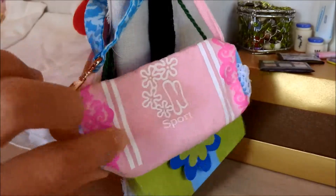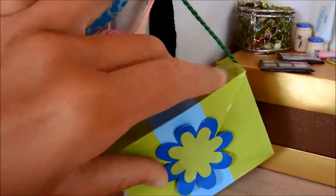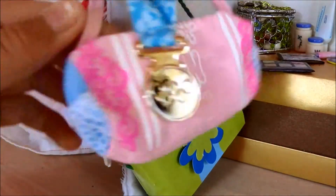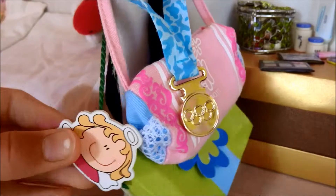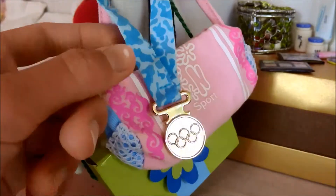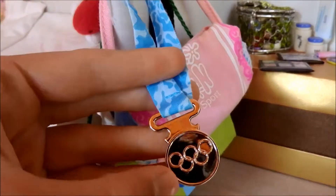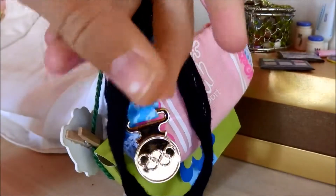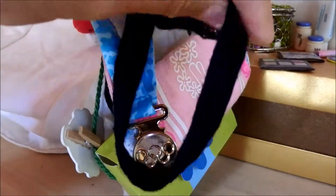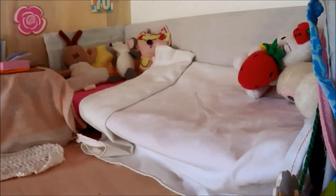Right next to her makeup table there are some of her bags. We have the bag that came with her and a bag I made from the American Girl craft kit. It just has a little angel clip on it. Here is also her Olympic medal that also came with her, and there is a black knitted scarf.